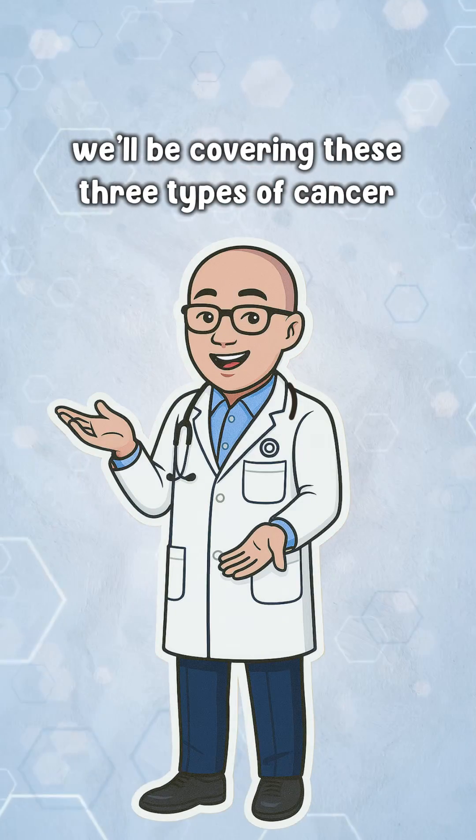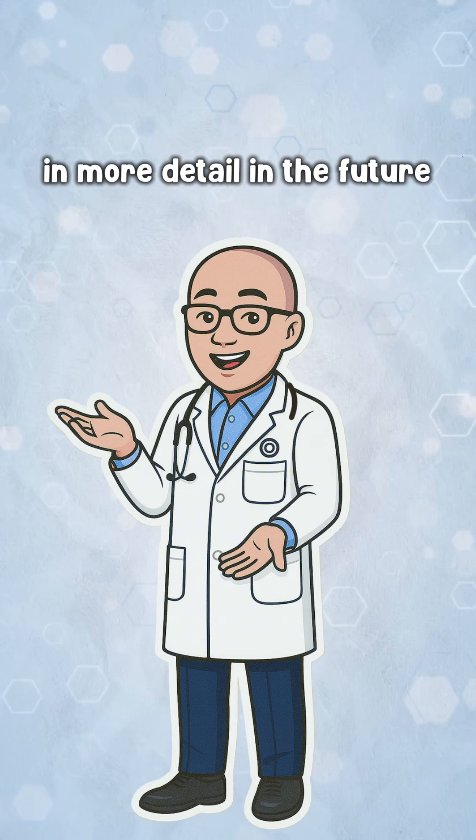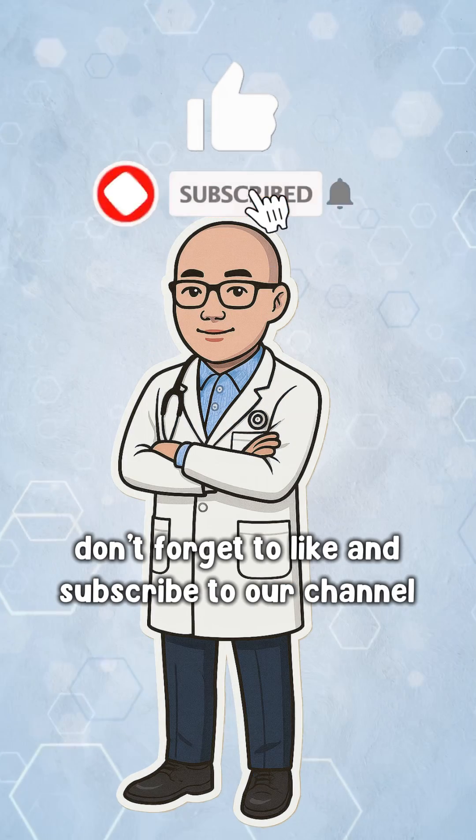We'll be covering these three types of cancer in more detail in the future, so please don't forget to like and subscribe to our channel.